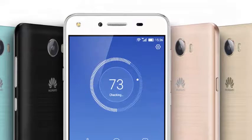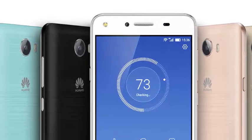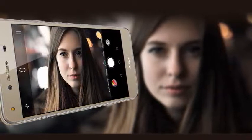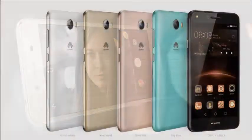The auto enhancement feature, designed for portraits, along with a 2 megapixel front-facing camera, delivers the perfect selfie experience, making your portraits stand out and shine.